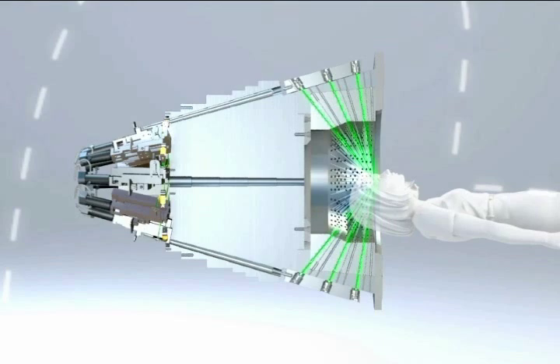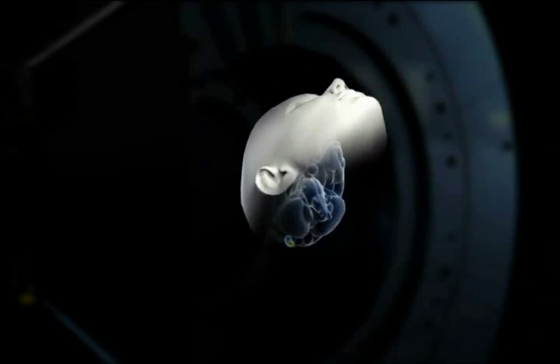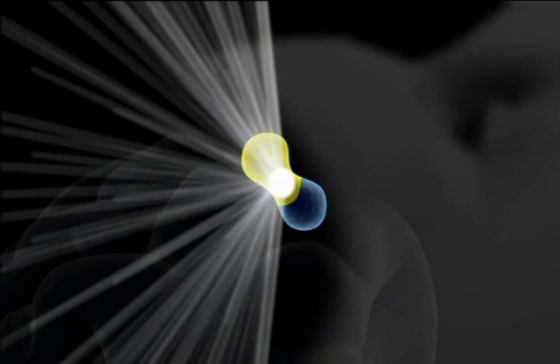The individual beams are too weak to damage healthy tissue on their way to the target area, but very powerful when they simultaneously merge at a single focal point. This can be compared with the principle of a magnifying glass in the Sun.